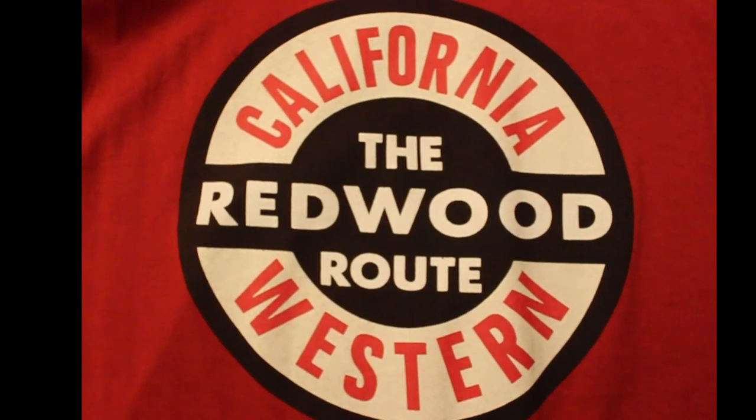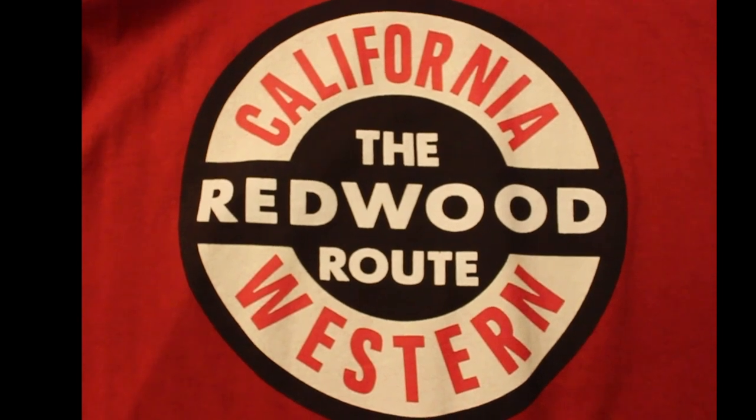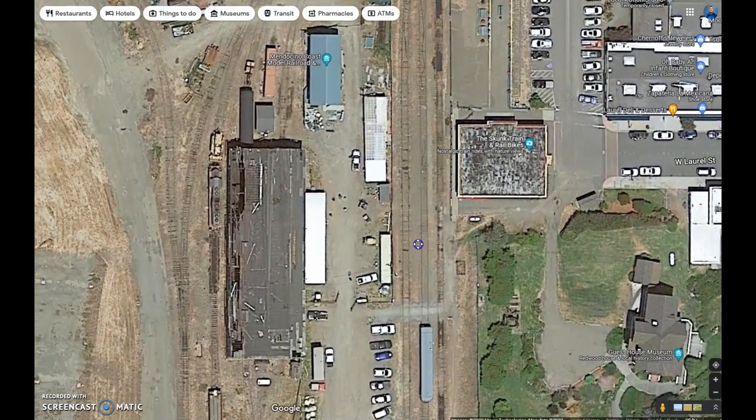I invite you to join me for a two-part series — first on some real railroading and then G-scale railroading. I'll do a little bit here to give you some overhead perspective of the pictures that you will soon see from when I was here on site.